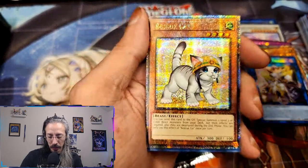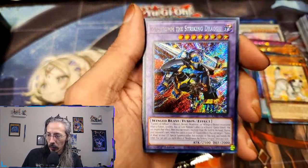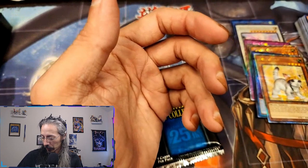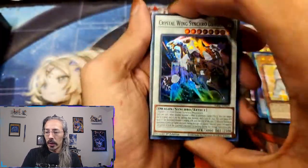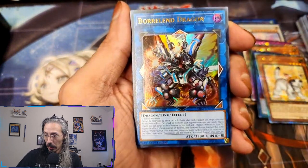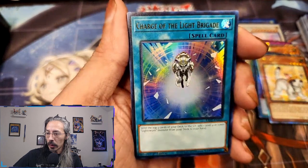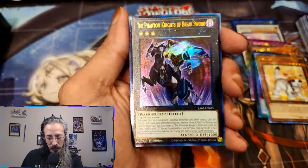We have a Secret Red Brim — okay, that's a slight upgrade, we want to see QCR of him also — and Illusion of Chaos. Crystal Wing Synchro Dragon — forgot he was in here. Gold Sarcophagus, Boraline Dragon. I definitely need that Gold Sarcophagus in Quarter Century as well. We have Charge of the Light Brigade, a Prismatic Ultimate Rare Phantom Knights of the Break Sword — also beautiful foiling.